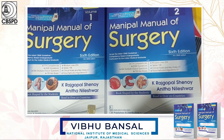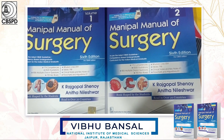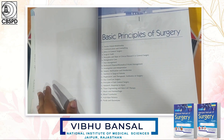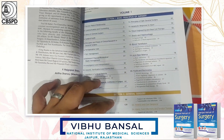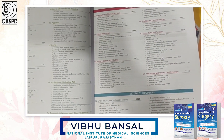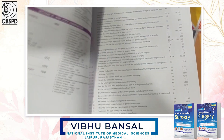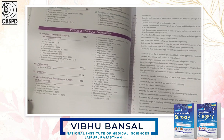The book is in its sixth edition and is now published in two volumes. The first volume contains the basic principles of surgery as well as general surgery and GI surgery. The second volume contains specialty surgery like urology, cardiothoracic surgery, neurosurgery, and anesthesia.